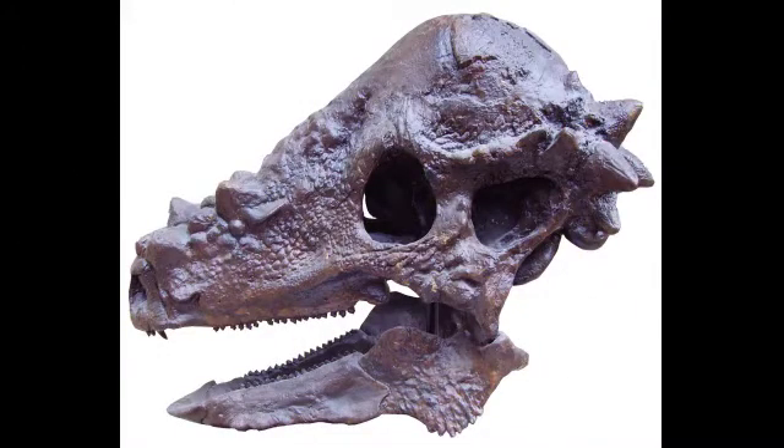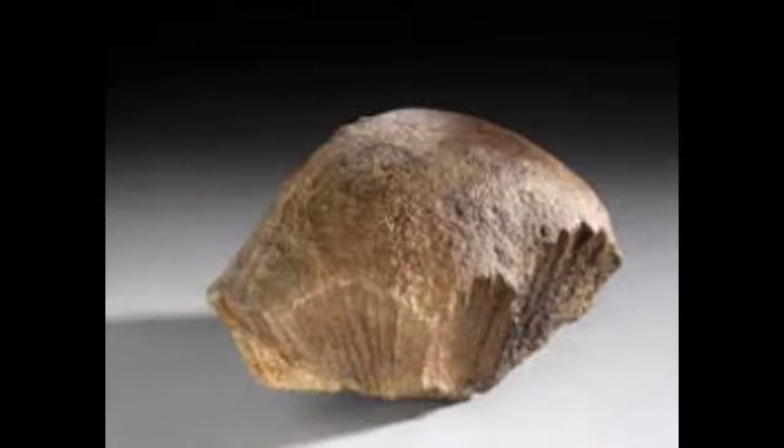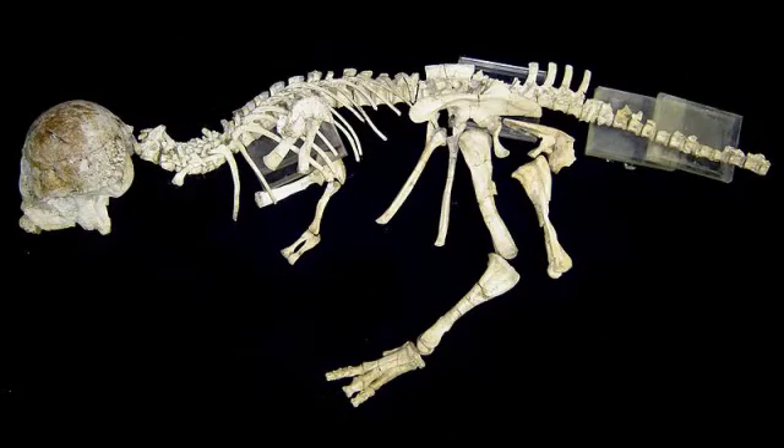Only two skulls have been excavated in the Milk River formation, south of the province of Alberta. They consist of a single species, Acrotholus audeti, named in 2013 in honor of rancher Roy Audet, on whose land the best specimen was discovered in 2008.